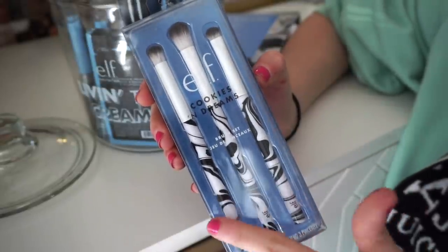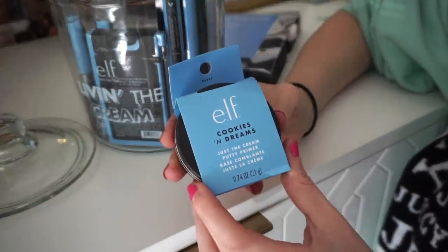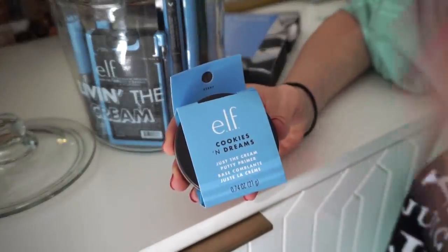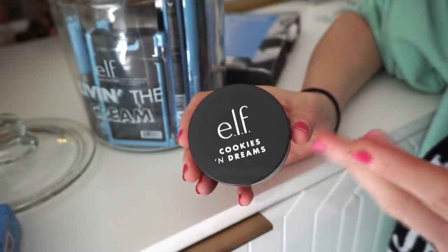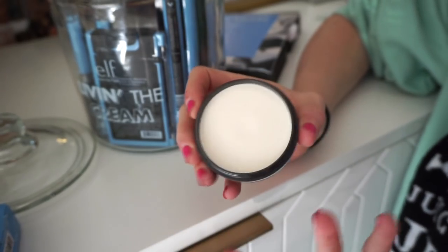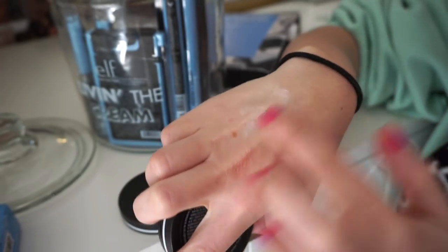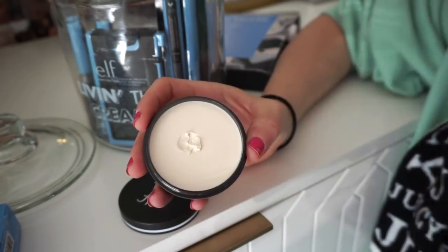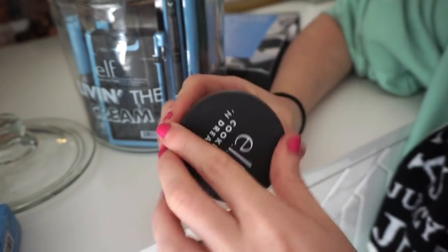First up in the ELF package is a brush kit with three different brushes — a shader brush, a dome-shape brush, and a crease brush. Beautiful packaging and I'll totally use these. Next is the Cookies and Dreams Just the Cream putty primer. I constantly speak about the ELF putty primer — the luminous one is amazing, the original formula is good, there's a matte one and a green redness-correcting one. This new version is so exciting. Oh my gosh, it smells so good — heaven in an absolute jar. If you haven't tried their putty primer, I highly recommend it.